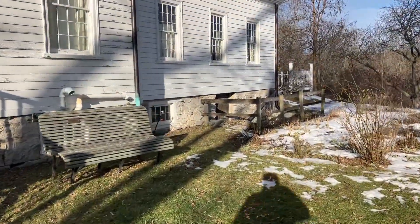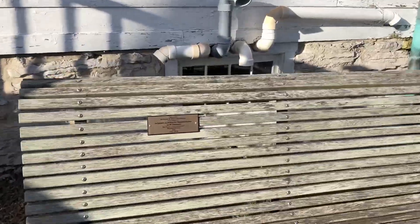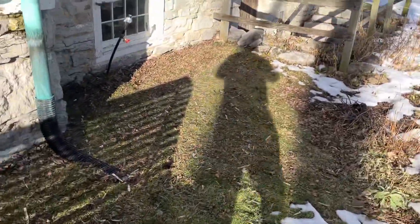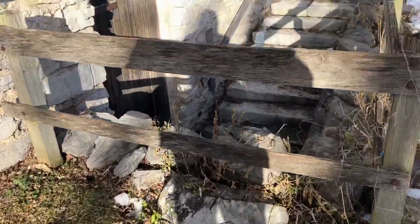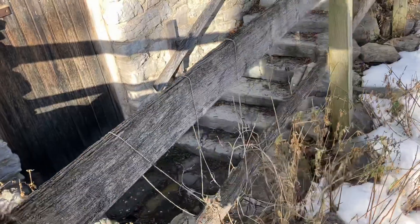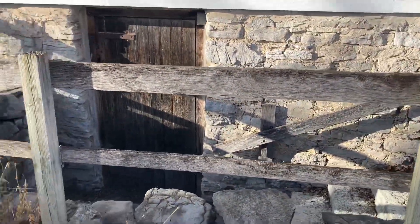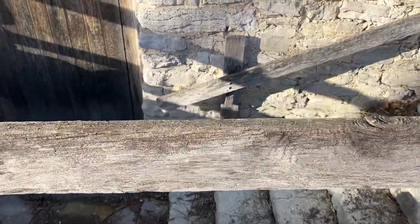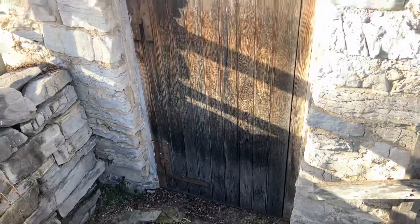This is pretty cool — it's the oldest part here. This is a museum. Thank you.